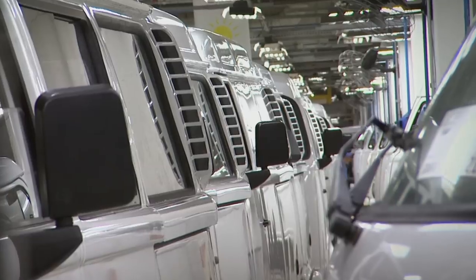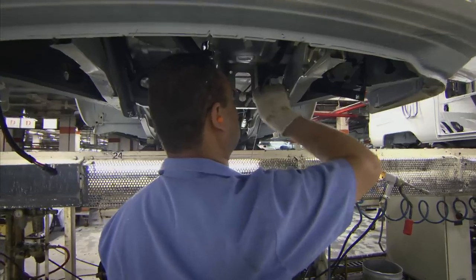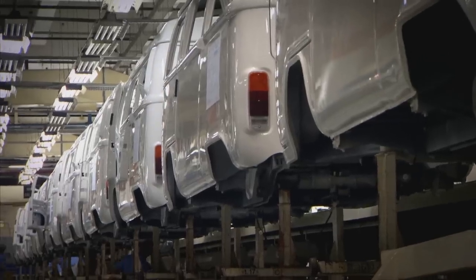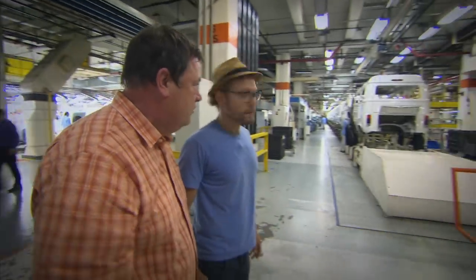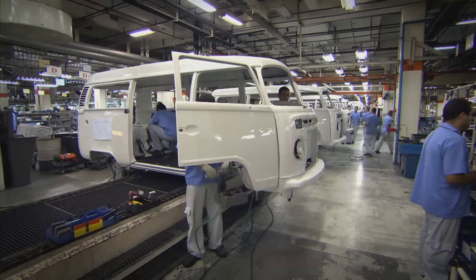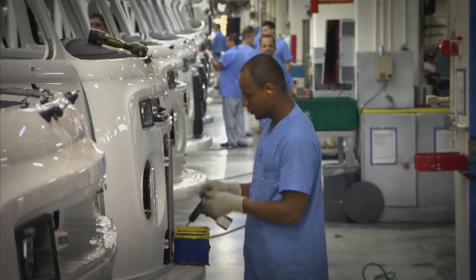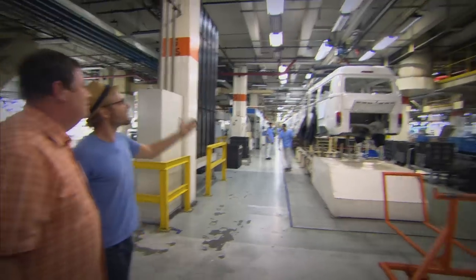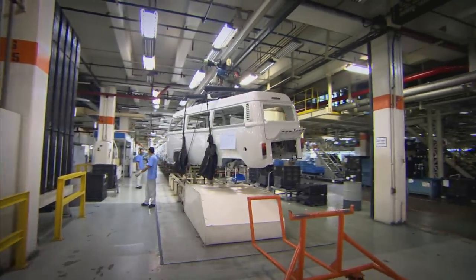Mauricio has arranged for me to get a rare look inside the Volkswagen factory as the final few cars roll off the production line. It starts all the way up there, but when I get here, where do the cars go? They pick up the van and put it over there and start to fix all the parts. It's the oldest line in the world. Look at that — it's amazing. I've never seen that in a car plant before.